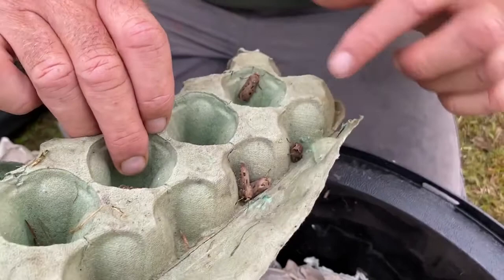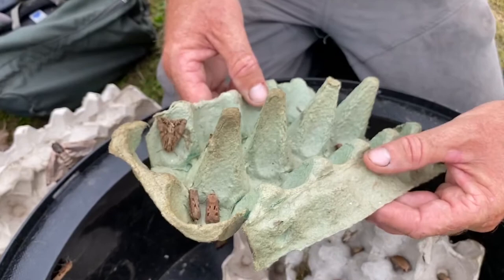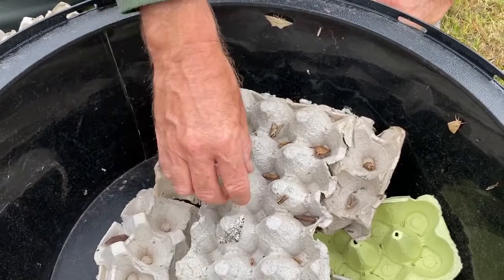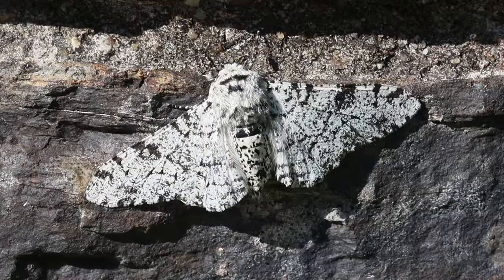There are several of these. The caterpillars feed in the roots of grasses and other plants, so it's a very common grassland moth — though not as common as it used to be. I remember when I first started moth trapping in 1976 in Hampshire, I caught about 800 heart and darts in one single night. You never really see those sort of numbers these days.